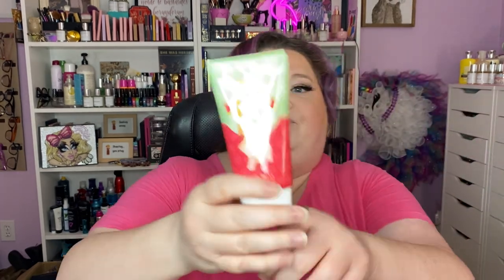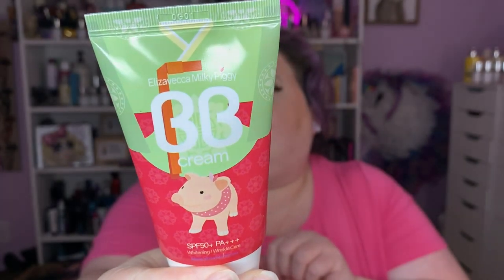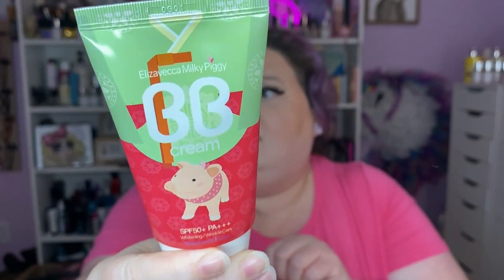I do have a BB cream from this brand — I've used this on my channel before. This is their Milky Piggy — it's SPF 50 and it's very light. So if you haven't found a light enough BB cream, that one's fabulous. I've had it for at least a year.